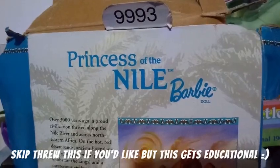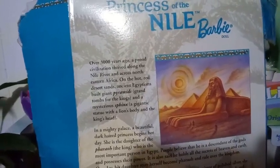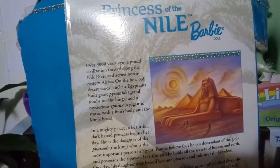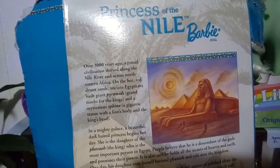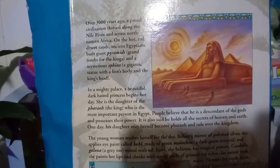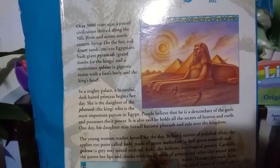On the back here, I'm going to try to read this to you guys without making you seasick. This is the Princess of the Nile Barbie doll. And it says: Over 3,000 years ago, a proud civilization thrived along the Nile River and across northeastern Africa. On the hot, red desert sands, ancient Egyptians built giant pyramids, grand tombs for the kings, and a mysterious sphinx — the giant statue with a lion's body and the king's head. In a mighty palace, a beautiful dark-haired princess begins her day. She is the daughter of the pharaoh, the king, who is the most important person in Egypt. People believe that he is a descendant of the gods and possesses their powers.